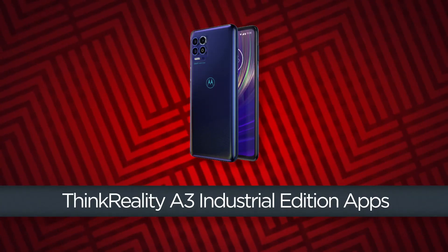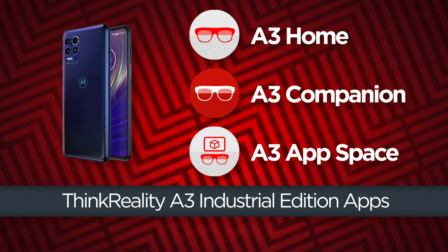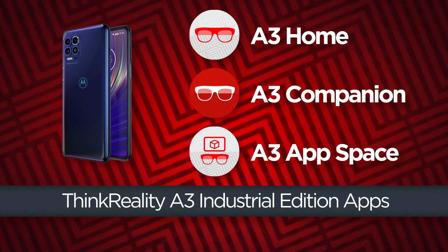The Moto phone that comes with the ThinkReality A3 Industrial Edition is home to several apps that facilitate interaction with the A3 glasses. Once registered with the ThinkReality cloud portal, the Moto phone can be loaded with further apps and content.